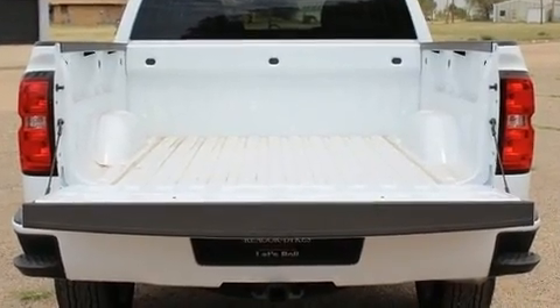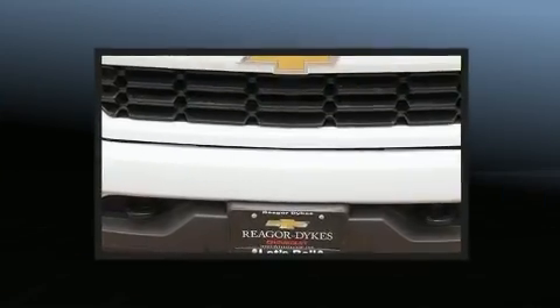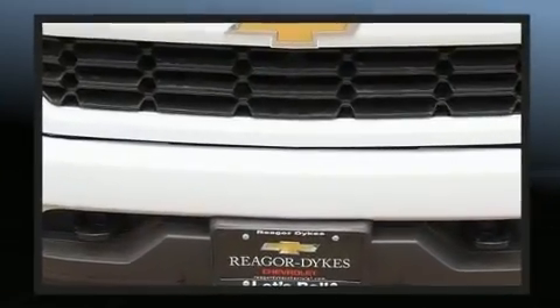Chevrolet prioritized comfort and style by including one-touch window functionality, a tachometer, a rear-step bumper, a front bench seat, and more.